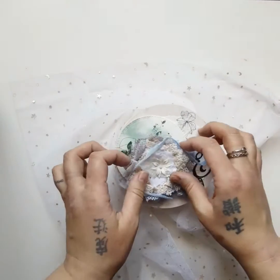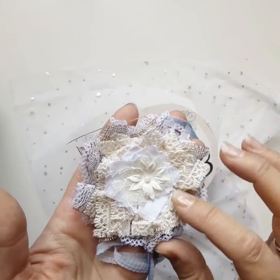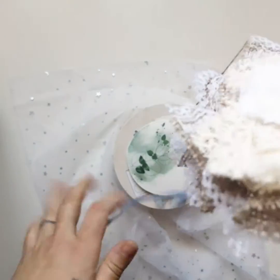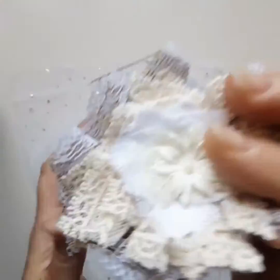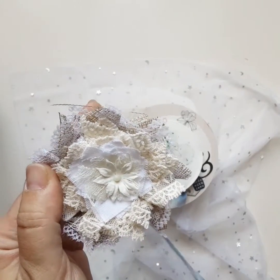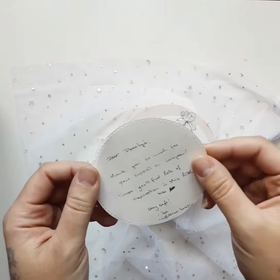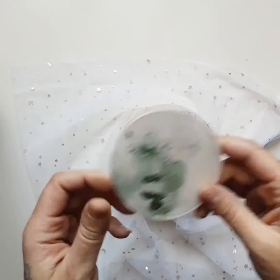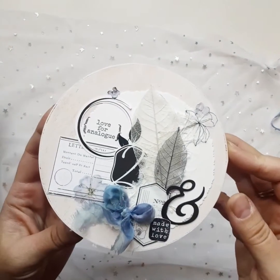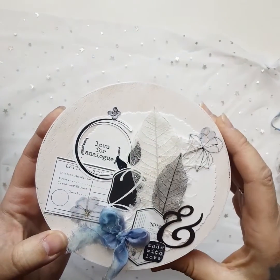Straight off it's beautiful — it has this gorgeous lacy flower with so many layers and a little string. This would be perfect for a journal, or I'll put it on my purse maybe. Then there's a cute little thank you card.